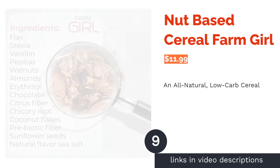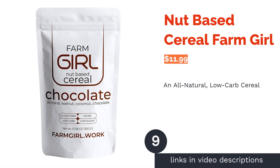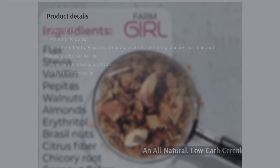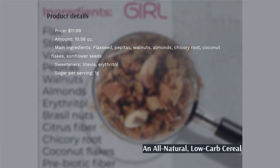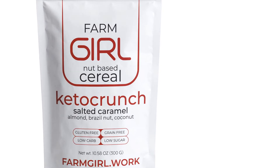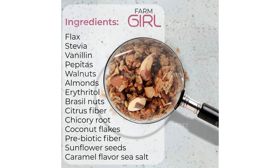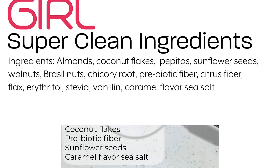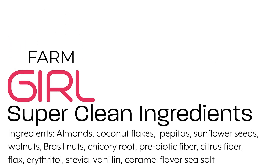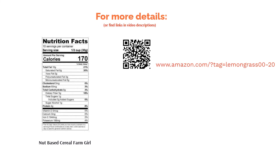The next product on our list is Nut-Based Cereal by Farm Curl. This cereal is made with whole food ingredients including flaxseed, pepitas, walnuts, and chicory root. It's sweetened with stevia and erythritol, and is low in carbs and sodium but offers sufficient amounts of protein and fiber. It has three different flavor options and comes with a 100% money-back guarantee. A few reviewers noted the serving size is quite small, but overall many said it's tasty, crunchy, and not overly sweet. They also said it's very filling, making it a good option for a healthy breakfast or dessert.